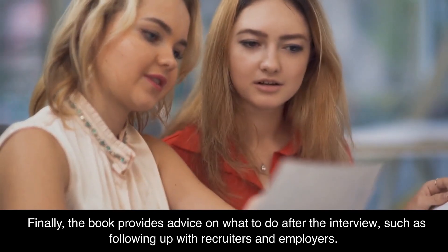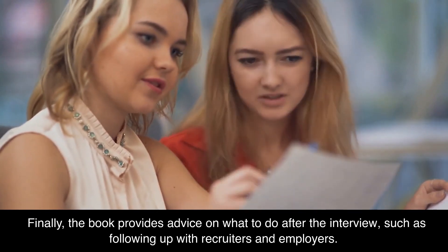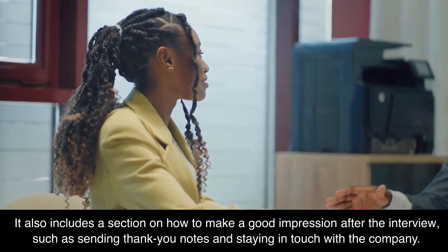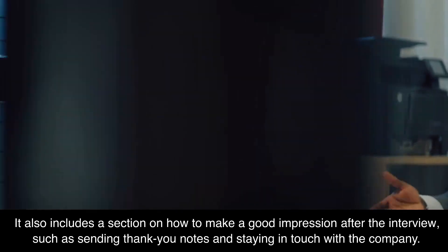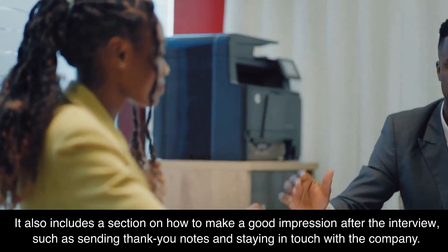Finally, the book provides advice on what to do after the interview, such as following up with recruiters and employers. It also includes a section on how to make a good impression after the interview, such as sending thank you notes and staying in touch with the company.